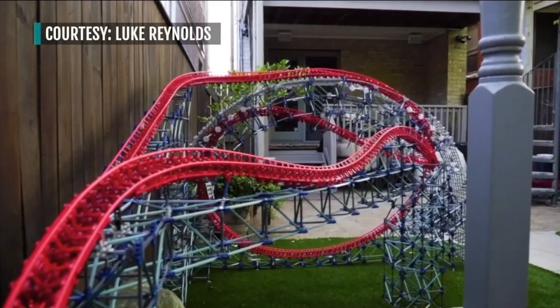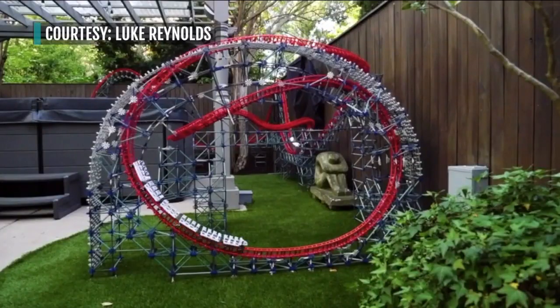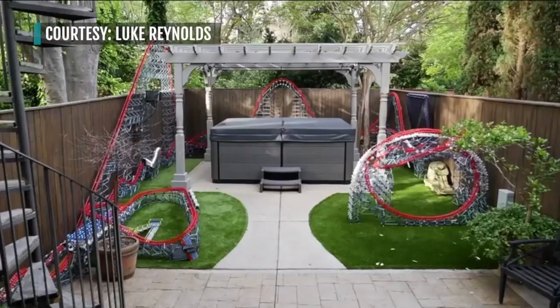Made from Knex, coaster enthusiasts Luke Reynolds and Johnny Rothfuss took roughly six weeks to make this model come to life. Arrow is like this classic legacy roller coaster manufacturer, and Magnum XL 200 at Cedar Point was one of Arrow's crowning jewels at the time.